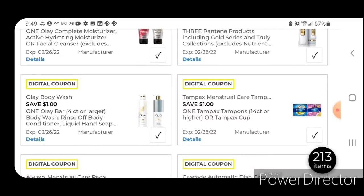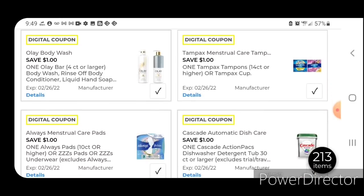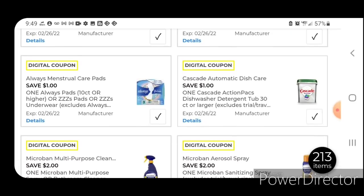One off one for the Olay Bar Soap or Body Wash — those are priced at $6.50; after the coupon you're going to pay $5.50. We have one off one for the Tampax — those are priced at $4.50; after the coupon you're going to pay $3.50. One off one for the Olay's — those start out at $3.50; after the coupon you're going to pay $2.50. One off one for the Cascade dishwasher tablets — those are priced at $10.95; after the coupon you're going to pay $9.95.